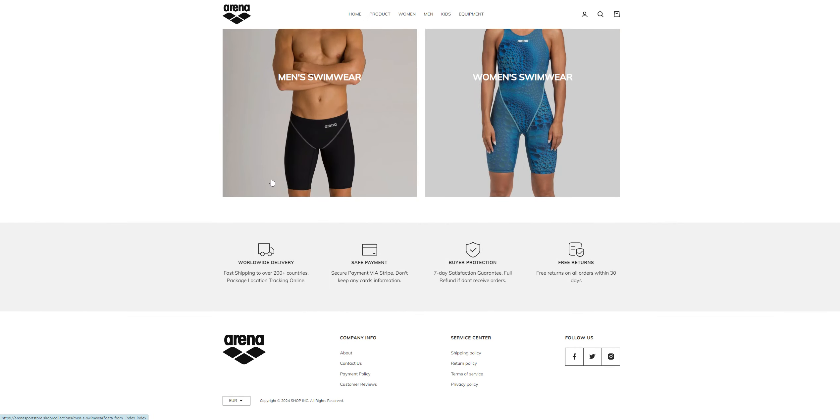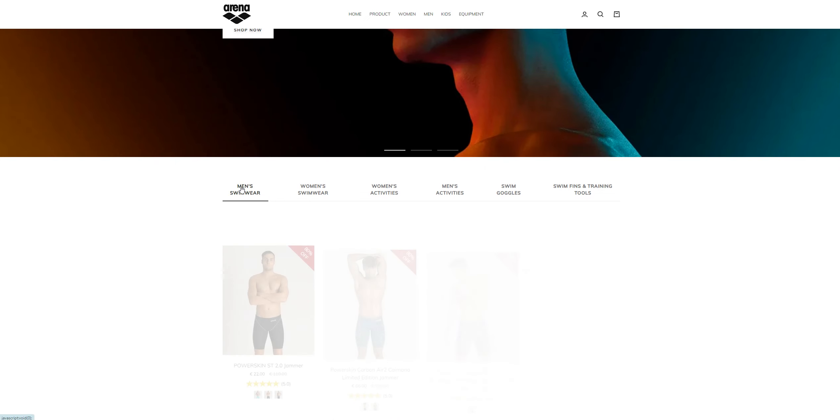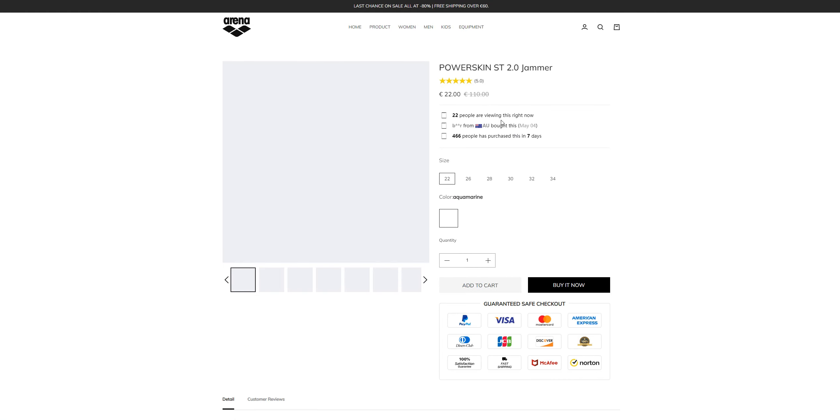The thing that you want to know before buying from an e-commerce store is the About Us and Contact Us section, and the last thing that you want to know is — for example — if I want to buy this Power Skin 2.0 Jammer.